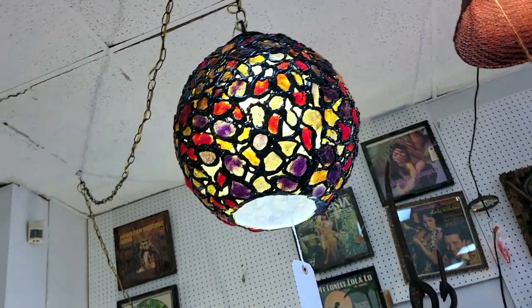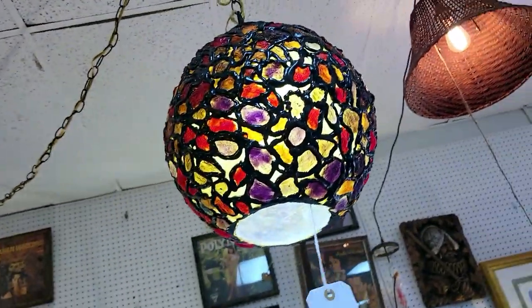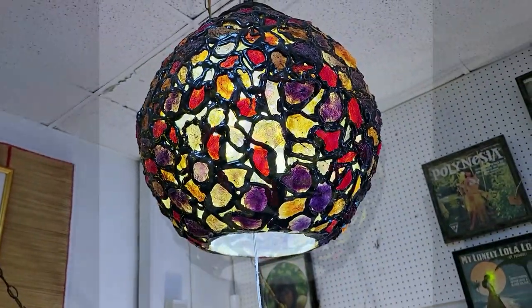And this other spaghetti lamp here is $350 — that's getting closer to the prices I normally see. You don't see these things out ever, very very rarely. Very cool.